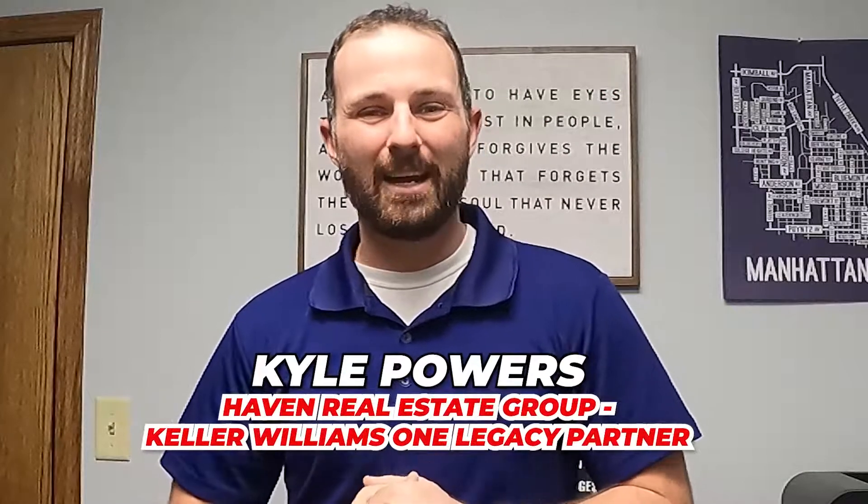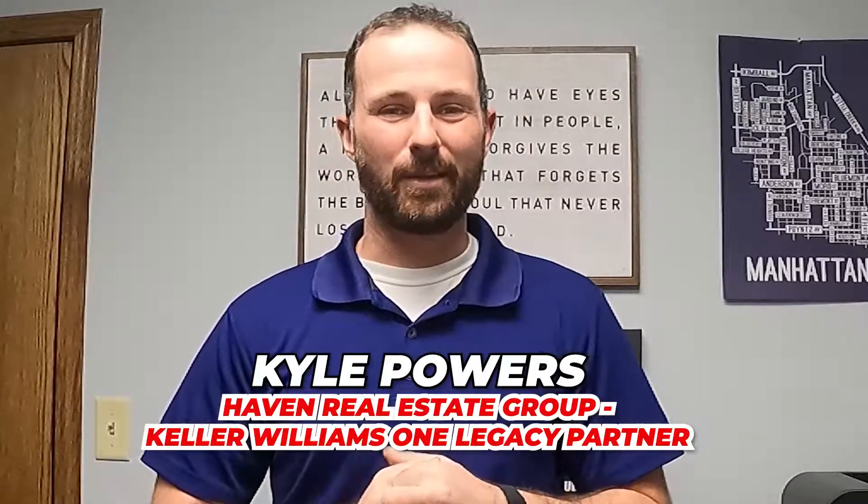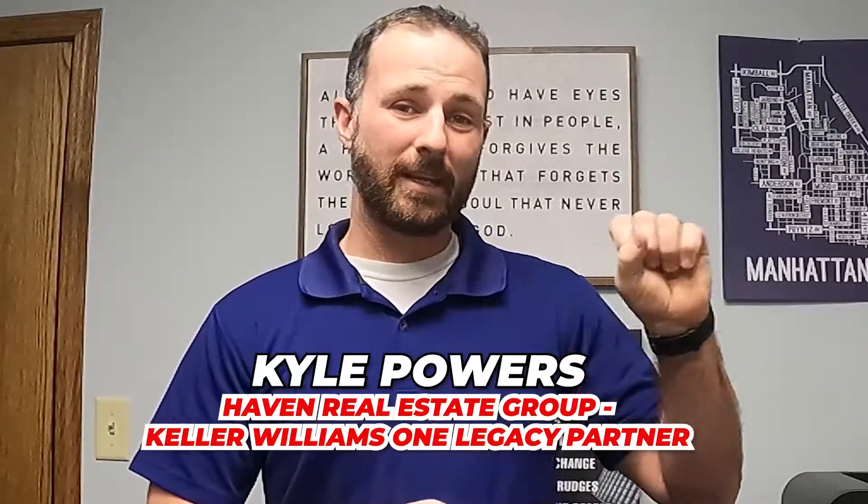What's going on everybody? Kyle Powers here with Haven Real Estate Group at Keller Williams One Legacy Partners — K-State grad, turned contractor, turned real estate agent and investor. Thank you very much for checking out our channel. If you haven't done so already, go ahead and hit that subscribe button and that little bell so you get notified of future content, and give us a like because it helps us out. So we're going to jump right into it.